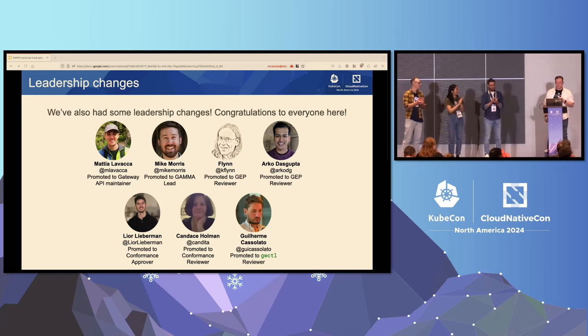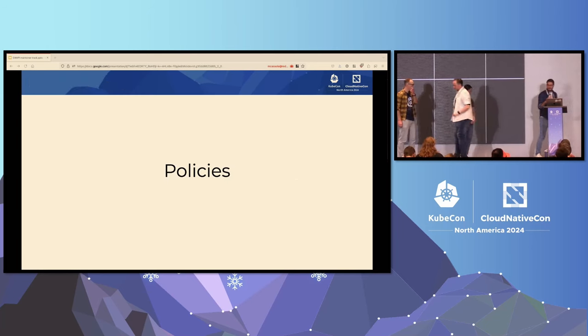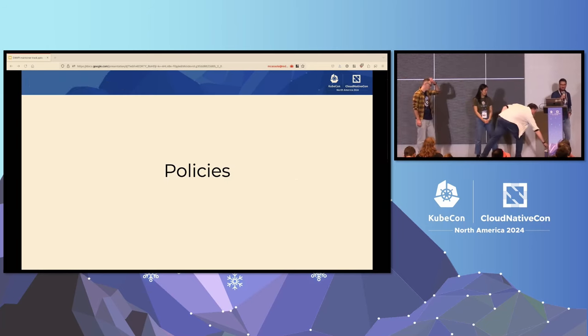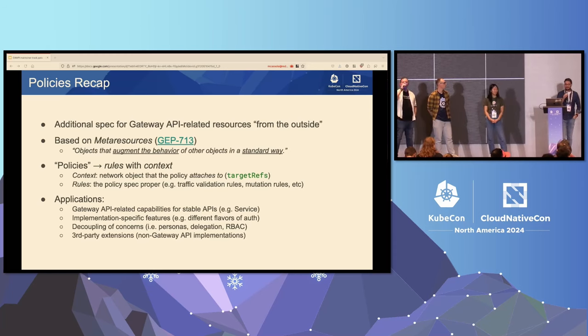With that, I'm going to hand over to Guy to talk to us about policies. Policies are, in my opinion, one of the most exciting areas of Gateway API. They let us define additional specification for Gateway API-related resources from the outside — meaning without directly modifying the resource APIs or instances. They are based on a concept called meta-resources defined in GEP 713 as objects that augment the behavior of other objects in a standard way.